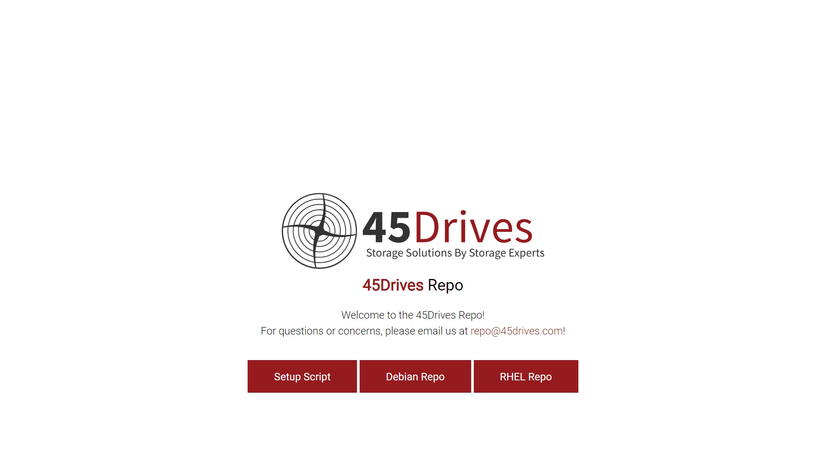Those are the big new releases of the Houston modules. We do want to maintain a rolling release of these as much as possible, so these will be coming soon. Where can you get them? They're all on our testing repository right now. If you go to repo.45drives.com, you can get the setup scripts. Enable the testing repo and you can find all these modules there.